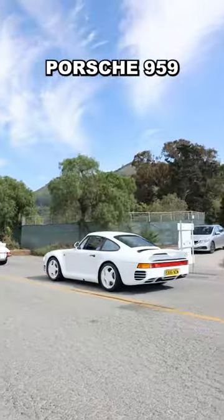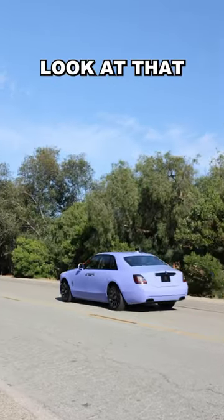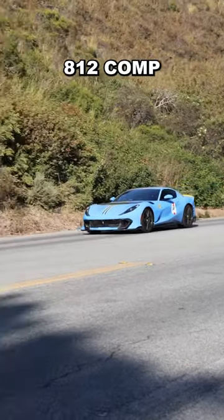Matte black RE, Porsche 959, and a Carrera RS. Look at that color — a blue 812 — that's Horatio.